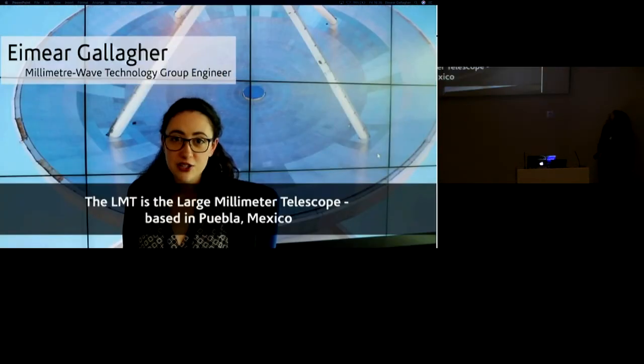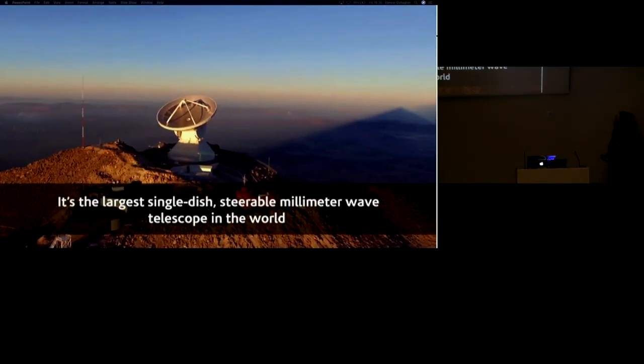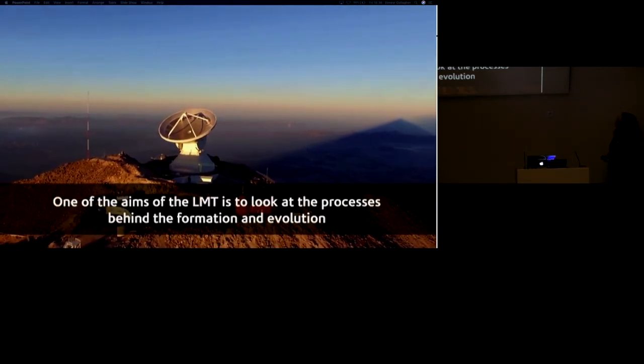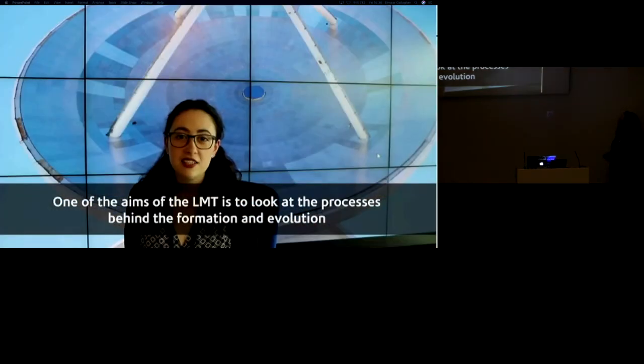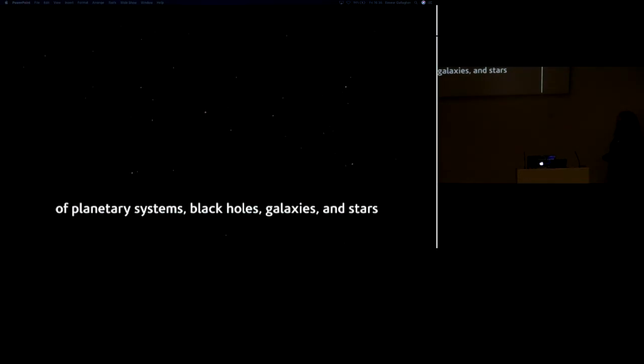The LMT is a Large Millimetre Telescope based in Mexico. It's the largest single-dish spherical millimetre telescope in the world. One of the aims of the LMT is to better understand the formation and evolution of planetary systems, black holes, galaxies and stars.